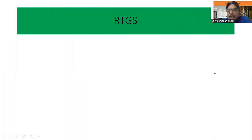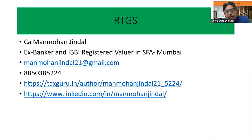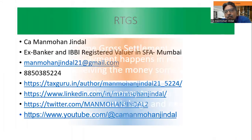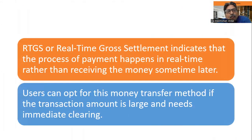Today we shall discuss RTGS — Real-Time Gross Settlement. This instrument is used for money transfer from one bank to another bank. RTGS means Real-Time Gross Settlement, indicating that the process of payment happens in real time rather than receiving the money some time later.